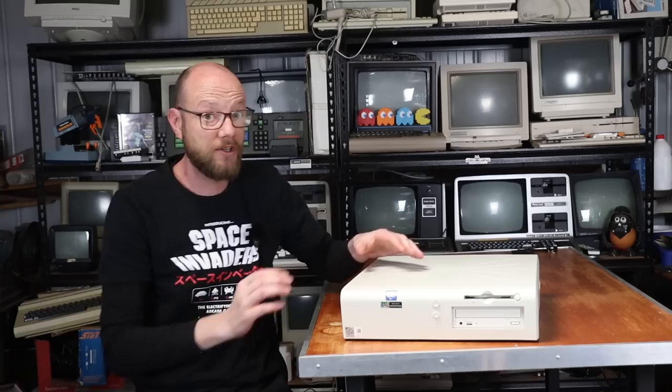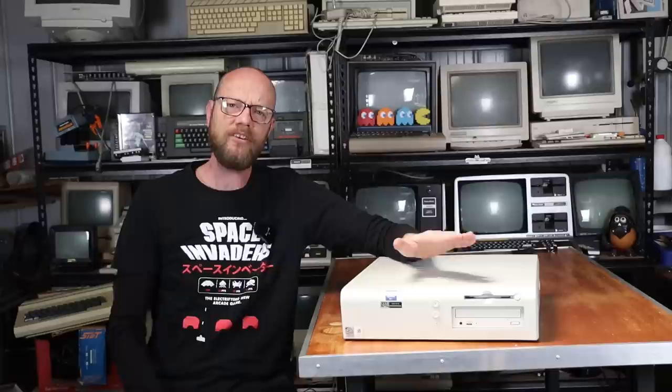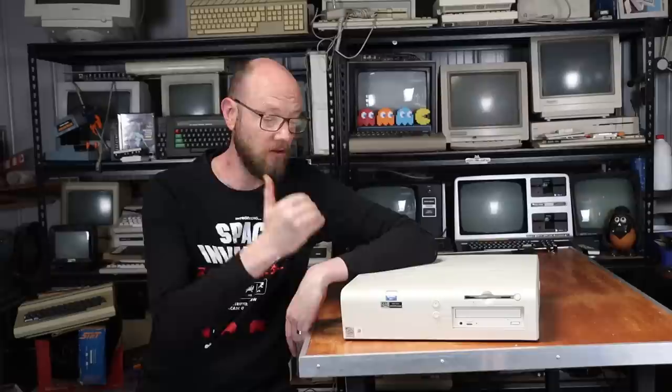But one brand that you don't seem to see that much of, and who is still a massive player in the PC world, is Dell. So I went out and I bought this, which is a bit of a tank. This here is a Dell OptiPlex GXA, and the reason I went out and got this is I wanted to see if a boring business machine can be turned into something a little bit more interesting.